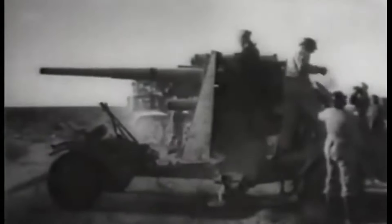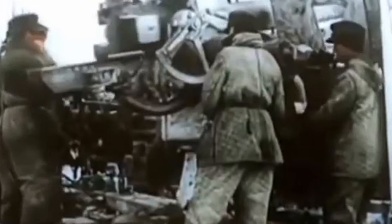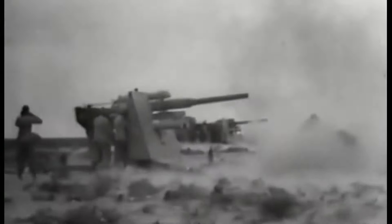As for accuracy, it was achieved through superior optical sighting systems and a stable firing platform. It could score direct hits regularly, whether used in anti-aircraft or anti-tank roles, contributing significantly to its lethality. The gun used a semi-automatic breech mechanism. Once a round was fired, the breech would automatically open to eject the spent shell casing and then close after the next round was manually loaded, allowing for rapid firing since the crew only needed to load shells.